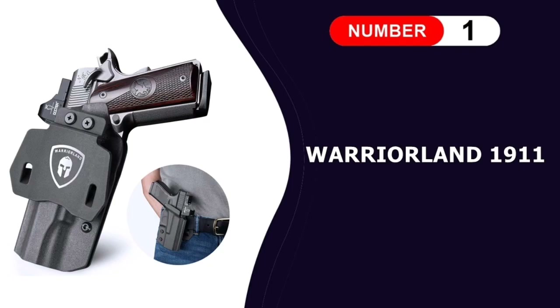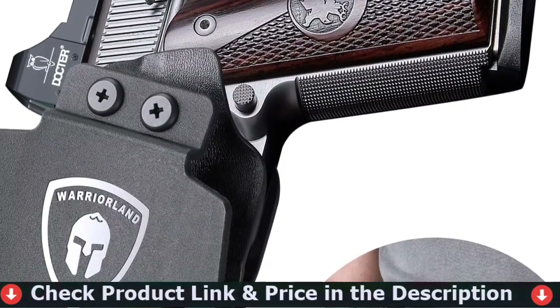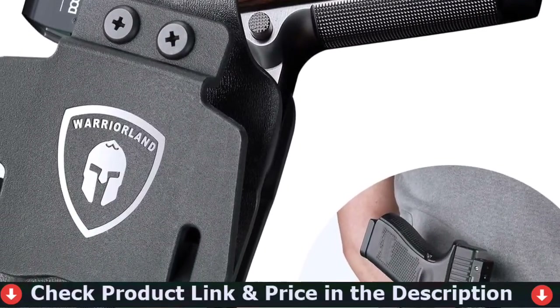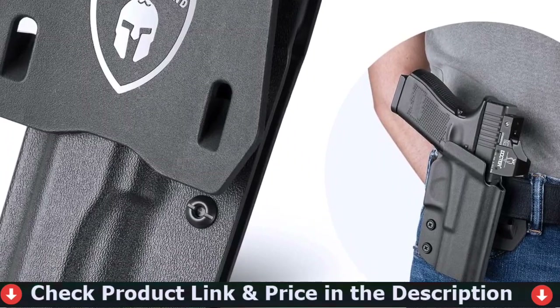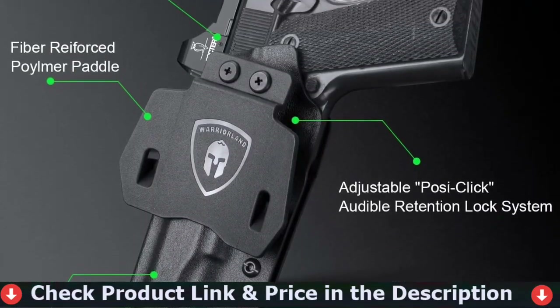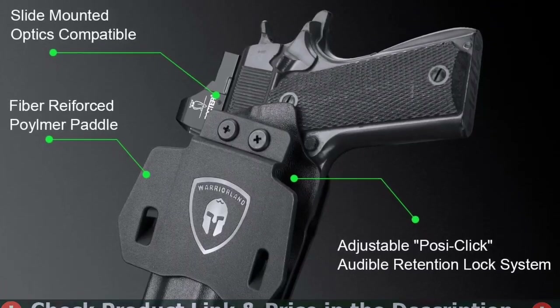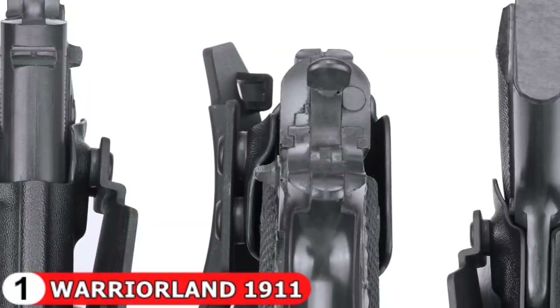Number 1 in our list is the Warrior Land 1911 Kydex Holster. All concealed carry users will appreciate the 1911 IWB Holster. Because the 1911 is a heavier firearm, you'll need a holster that can not only protect your weapon but also handle its extra bulk. Our 1911 Kydex Holster is an excellent choice because the durable and long-lasting material ensures a secure fit while remaining comfortable to wear.